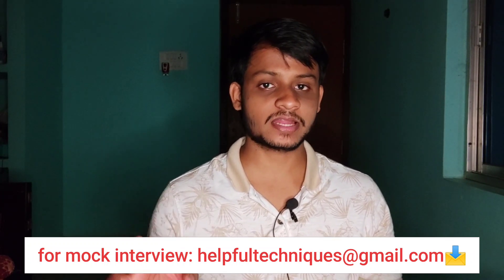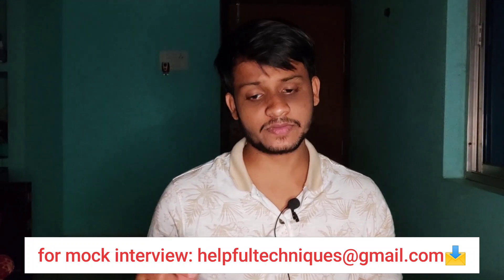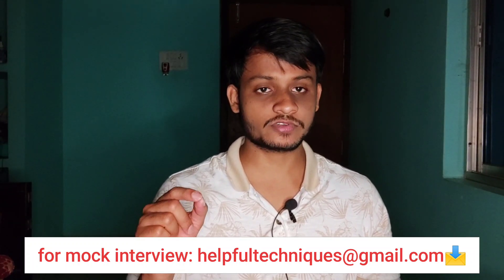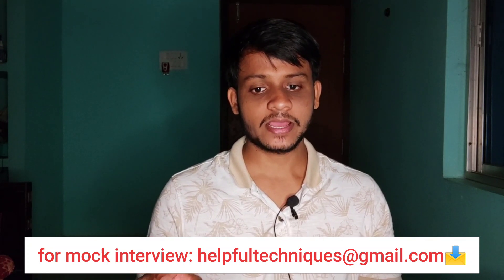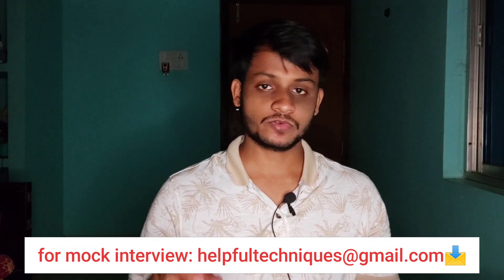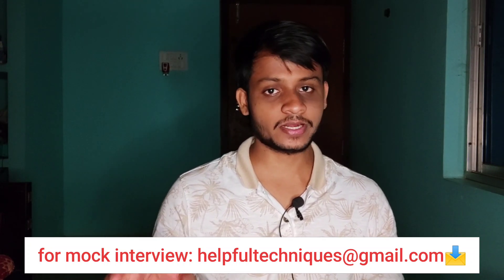We'll start with beginner-level candidates. First, let me talk about resume building — it's one of the most important things. For freshers applying to mass hiring companies, interviewers ask only from your resume since you have no prior experience. Your resume should include a career objective, qualification details, background, trainings, internships, technologies you know, and a declaration.